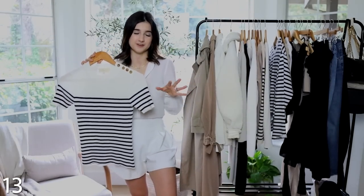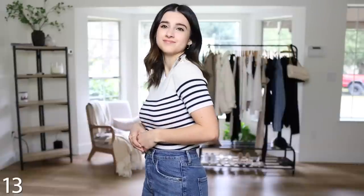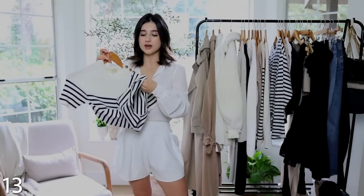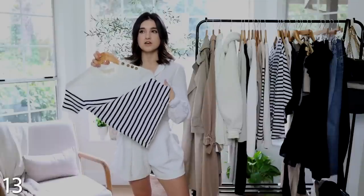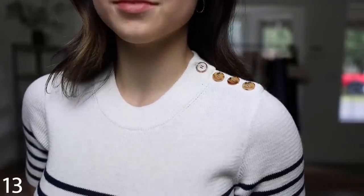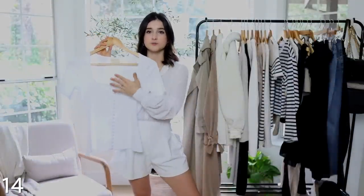Another piece from Sézane — another striped shirt, because I can never get enough of stripes! This is the short-sleeve version; the material is different from the long-sleeve version — it's more stretchy, thinner, lightweight, airy, and breezy. When you tuck it in it looks very smooth and polished. It also has beautiful button detail on the shoulders which is a really nice, unique touch.